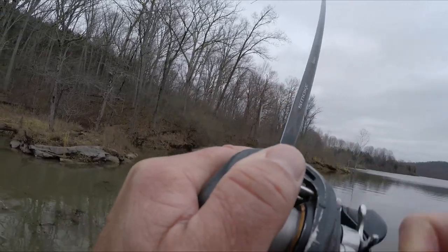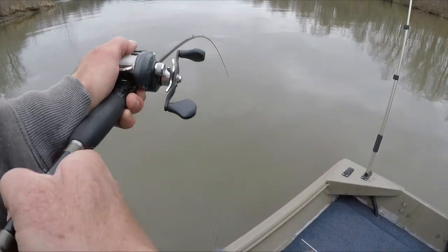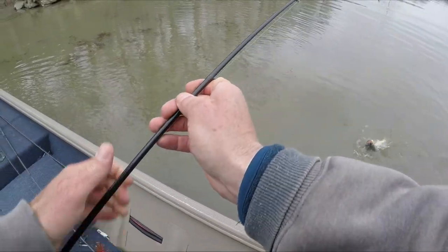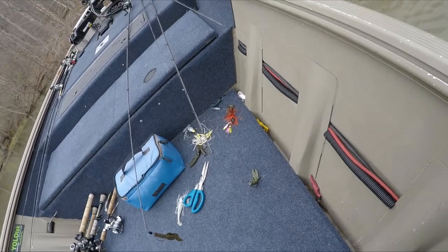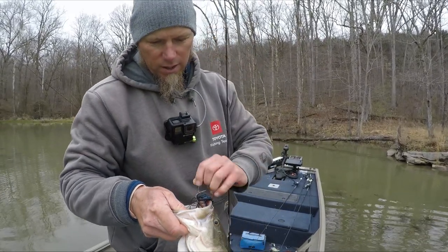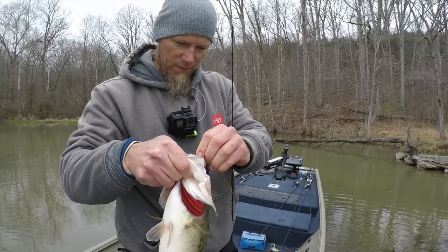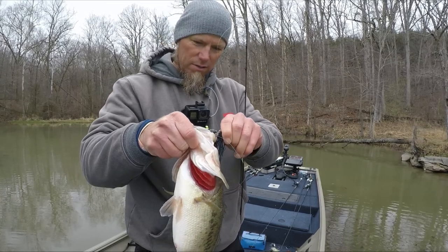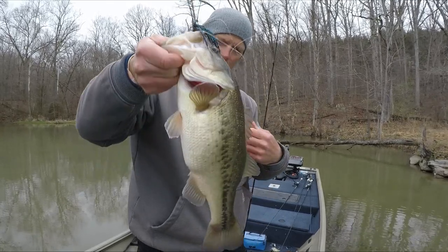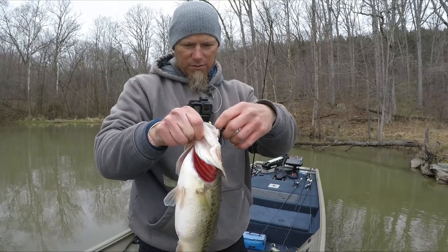Swim jig, guys — nice fish! Little Cumberland Pro Limit Out Compact Swim Jig. Midnight Shad color with a big Rage Crawl on the back, just slow rolling in like two feet of water. Super stained back here, water temps 45 degrees — maybe 44 degrees. Slow rolling swim jig gets a beautiful fish. Look at that — a little bit of belly on them, getting close to spawn. They're starting to move back a little bit. That was fun!